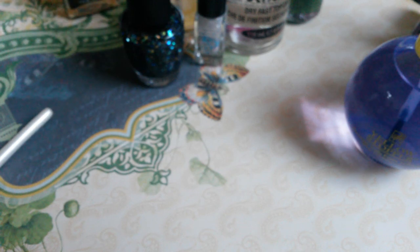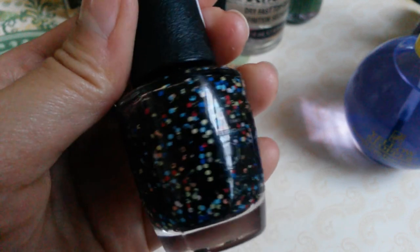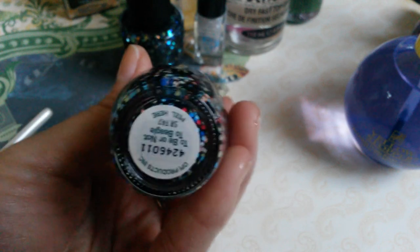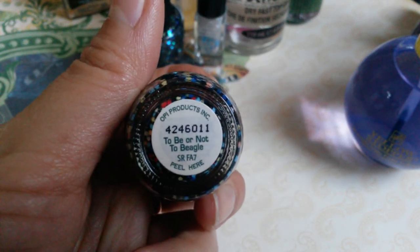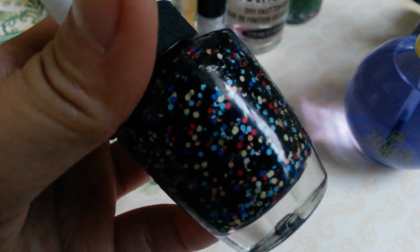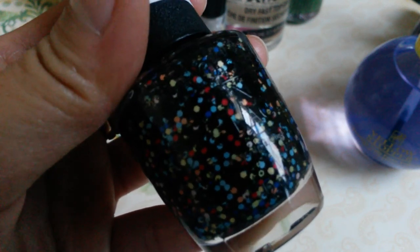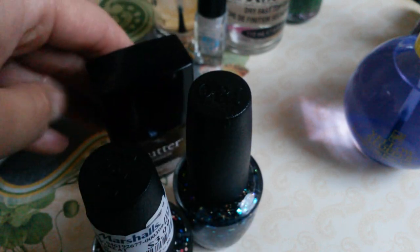I went to TJ Maxx again and got this OPI polish from the Halloween collection with Charlie Brown. It's called To Be or Not to Beagle — it's a glitter color with black, red, blue, light blue, and orange glitters with a little lime green. I will be swatching a few of these polishes, so please stay tuned.